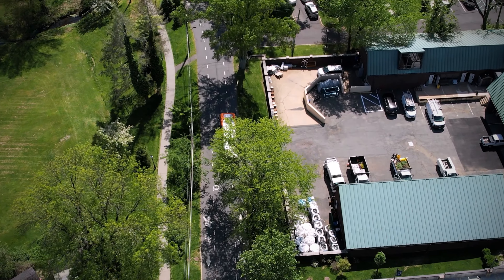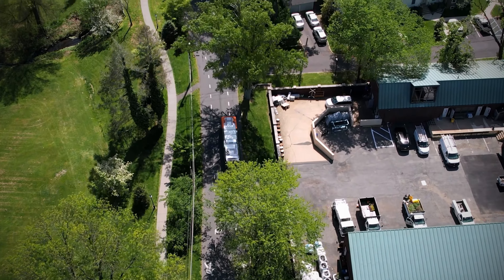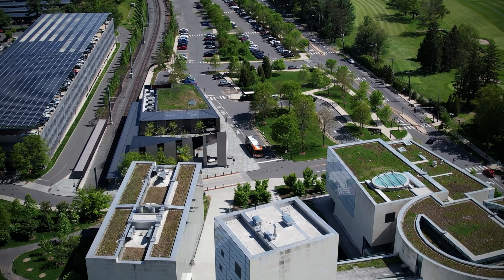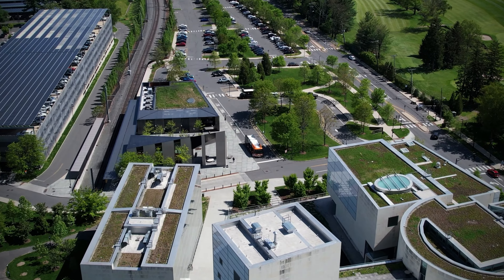As we started this process, we knew that electrification was the future of the transportation industry. We didn't know if Princeton University was ready to take that on though at the time. Electrification was kind of a scary choice. There just weren't too many agencies or campuses that were making the transition to battery electric vehicles.